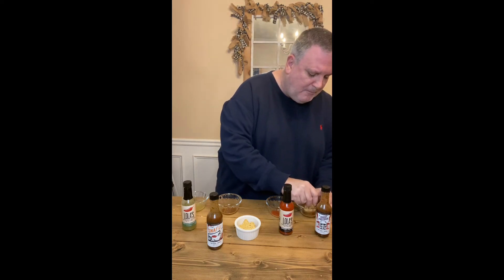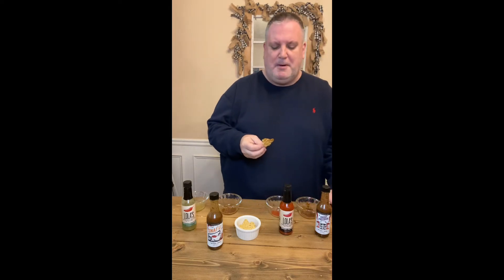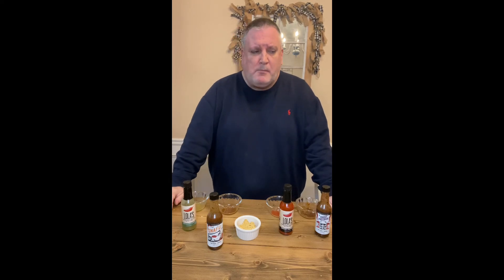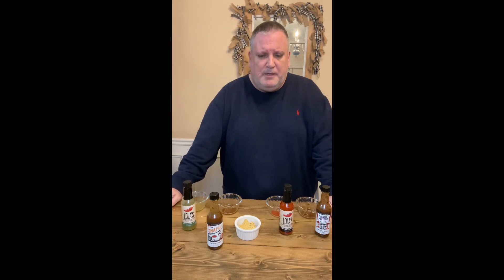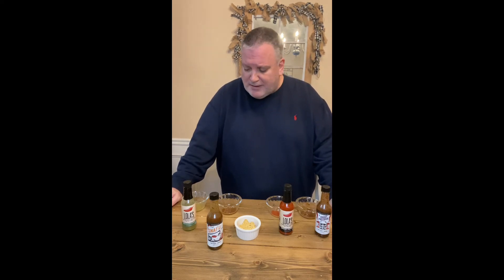That's got a nice bite at the front — really tasty, kind of a mellow version of a ghost pepper I would say. There is definitely some white pepper in there, definitely some vinegar in there. Sort of like Lola's Jalapeño and Serrano, it just kind of disappears — as we say in the whiskey trade, there's not much of a finish to it. It just kind of goes away. It's tasty and definitely still something I like.